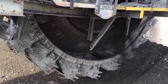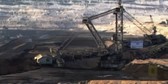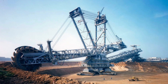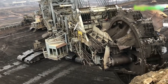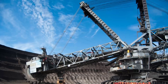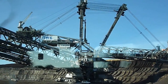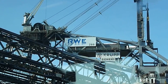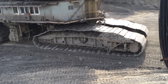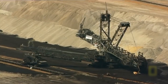The Bagger 288 is a megalithic excavator with a serious set of teeth. If you've ever needed to move 240,000 tons of rock in a single day, this vehicle might be of interest to you. The Bagger 288 weighs a groundbreaking 13,000 tons — the paint alone on this machine weighs 88,000 pounds. The sawblade-like excavation wheel is comprised of 18 buckets.